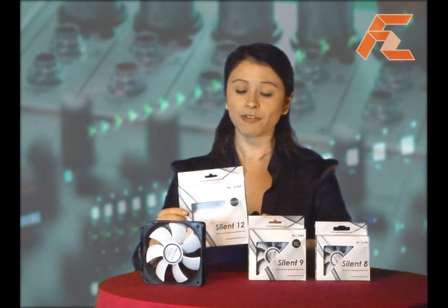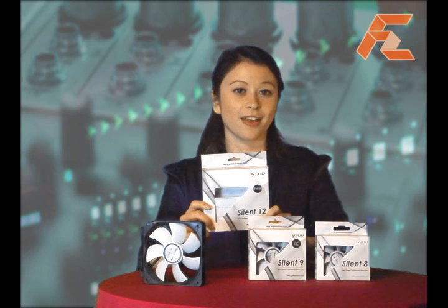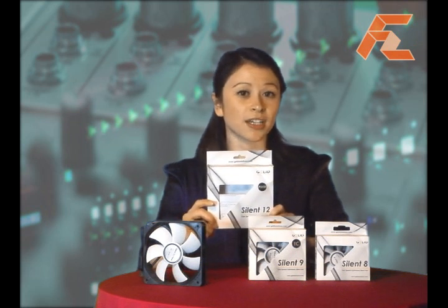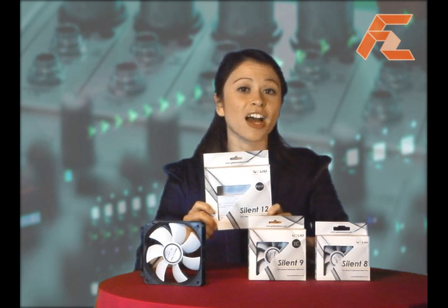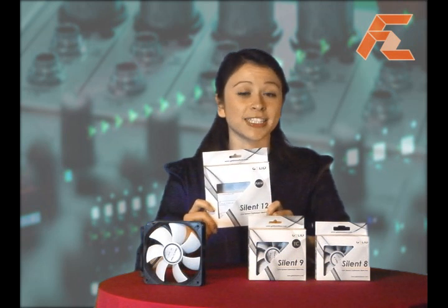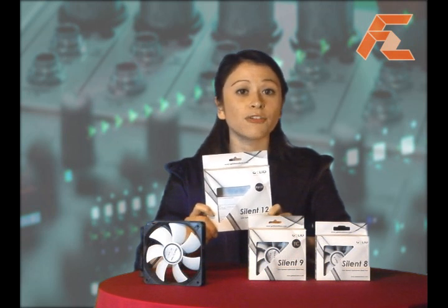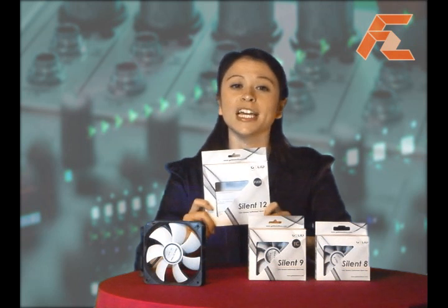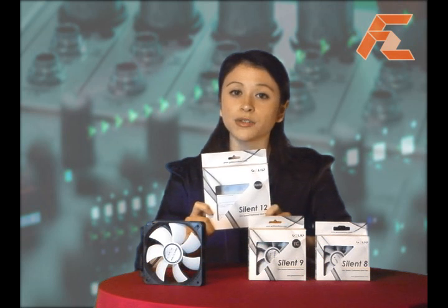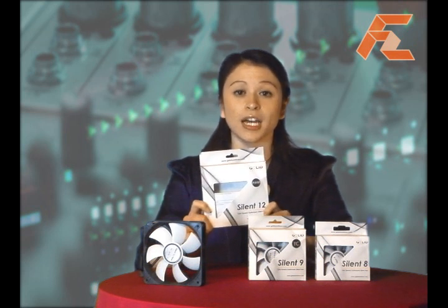A brief overview of what this fan can do: its dimensions are 120 by 120 by 25 millimeters. Fan speed sits between 750 to 1500 RPM, and the noise level floats between 12 to 25.5 dB(L). Important to note that Gelid uses international safety approvals, such as CE and RoHS compliance.